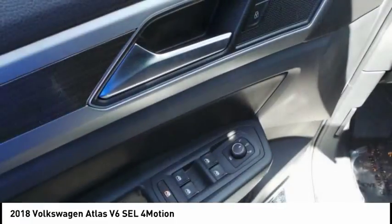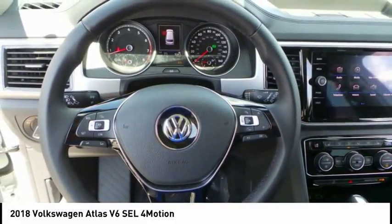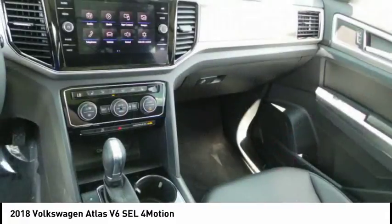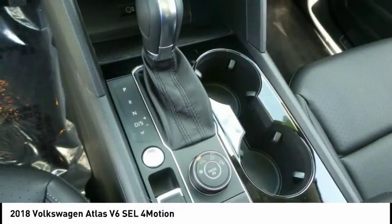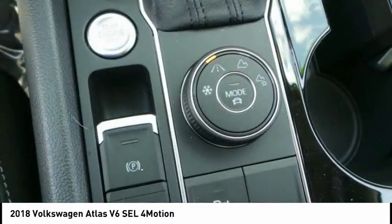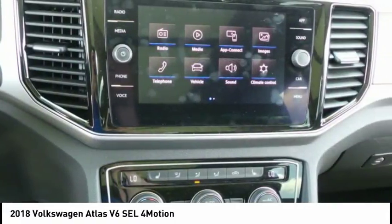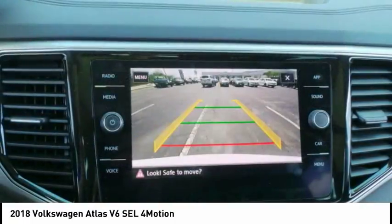A vehicle like this doesn't come along every day. Come in and get it before someone else does. Okay, we'll see you next week.